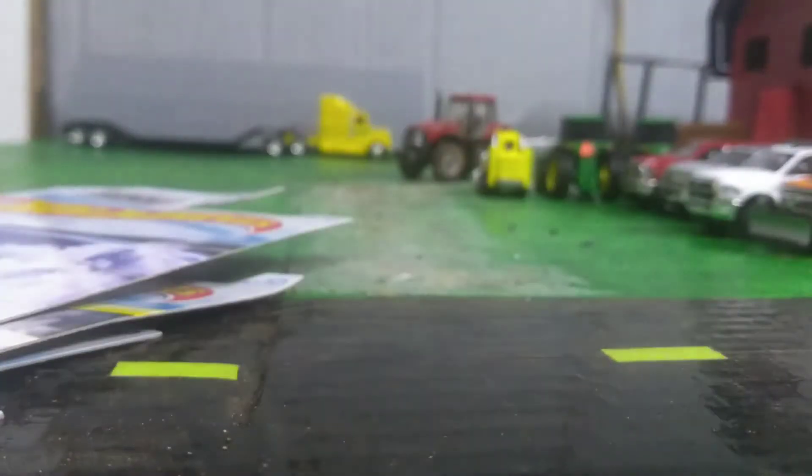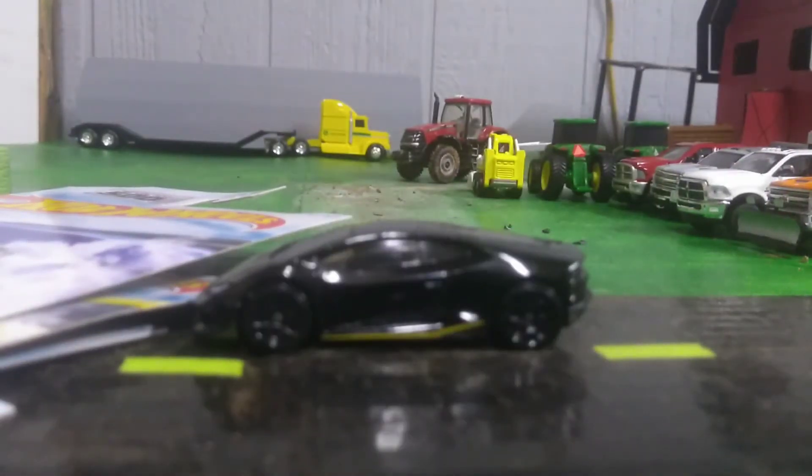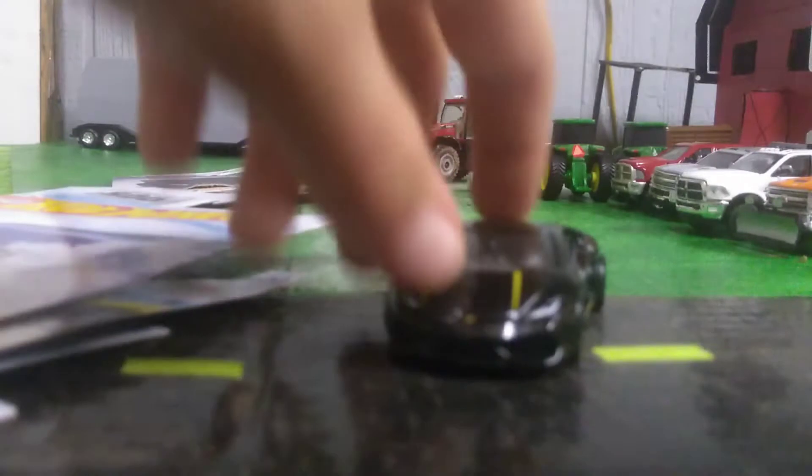First up we got the Lamborghini Huracán. It's probably going to take a while to open up because I'm going to keep the packaging really nice. There we go, got that one open. It is really good — I love the little yellow trim on it. Man, this car is so nice.